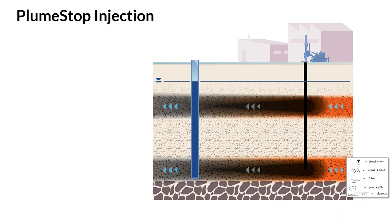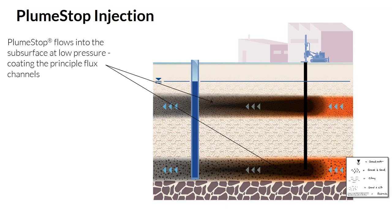One of the challenges we are confronted with is our ability to achieve low cleanup standards. Part of that is due to back diffusion or matrix diffusion, where contamination may be retained in finer grain materials, while contamination is also present in more permeable zones. When injecting reagents, they follow those more permeable zones. One of the advantages of PlumeStop as a sorbent is its ability to address and manage back diffusion that may occur at some of our sites.